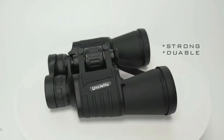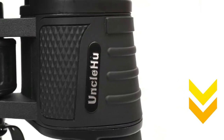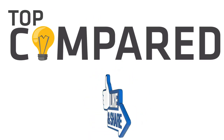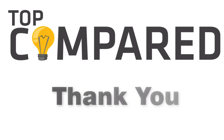In my opinion, the Uncle Hi high power binoculars is the best one — it offers clear vision, a waterproof design, and comfortable usage. Tap the link given in the description to buy this product. Please like and share the video if you find it informative, and subscribe to our channel to get more videos from us. Thank you.